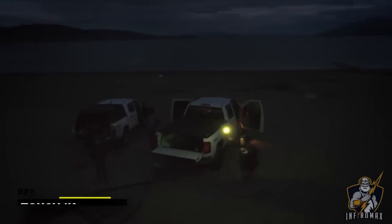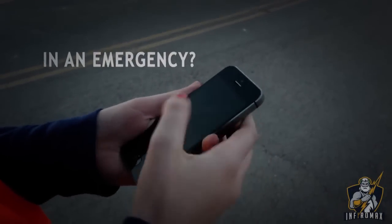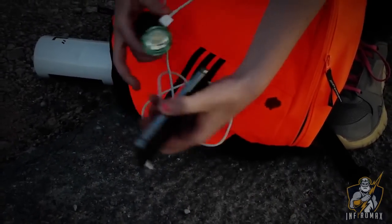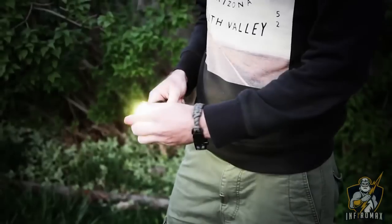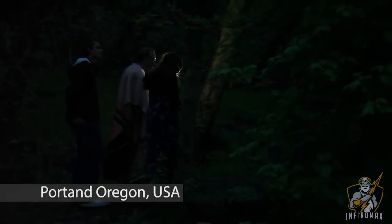We introduce to you the Touch 1K Flashlight. If you're losing power to your phone, no problem — the Touch 1K will charge it. Attach our specially engineered diffuser to the Touch 1K and it will glow like a lantern.